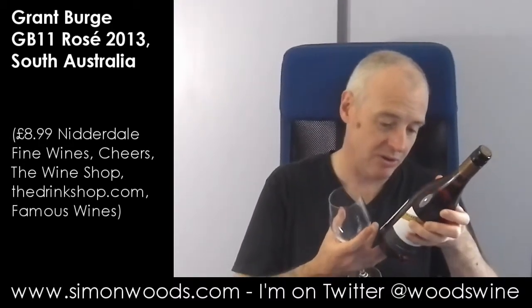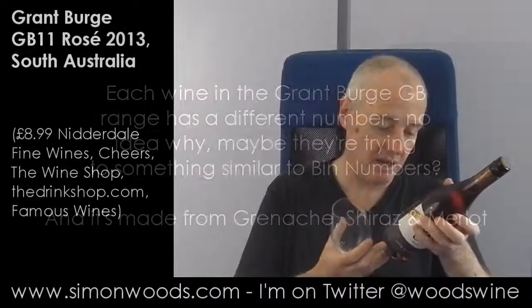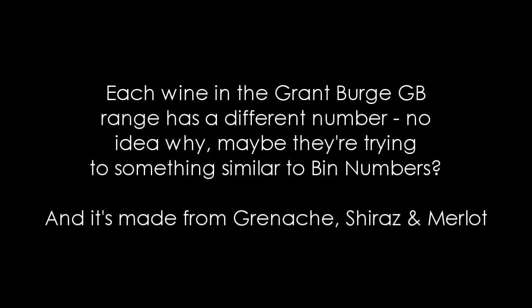Hi there, Simon from SimonWoods.com. The wine today is GB11, or GB11 2? GB11 2013. I don't know what the 11's for. If I find out what that's all about, I'll let you know. But I don't for the moment. It's 2013 from South Australia.